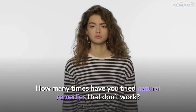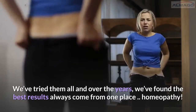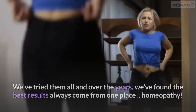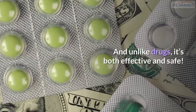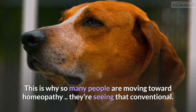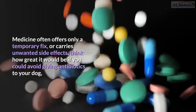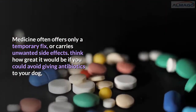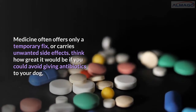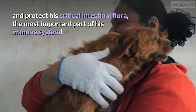How many times have you tried natural remedies that don't work? We've tried them all and over the years we've found the best results always come from one place: homeopathy. And unlike drugs, it's both effective and safe. This is why so many people are moving toward homeopathy — they're seeing that conventional medicine often offers only a temporary fix or carries unwanted side effects. Think how great it would be if you could avoid giving antibiotics to your dog and protect his critical intestinal flora, the most important part of his immune system.